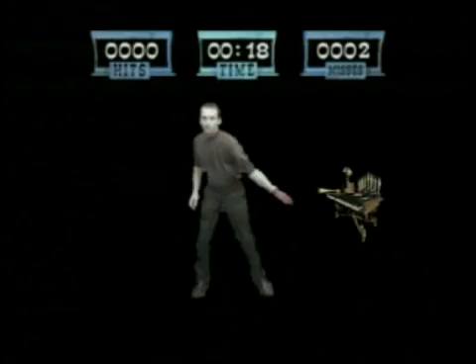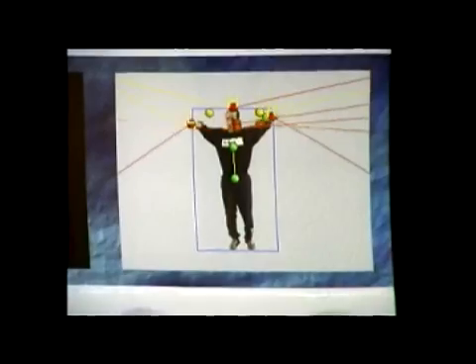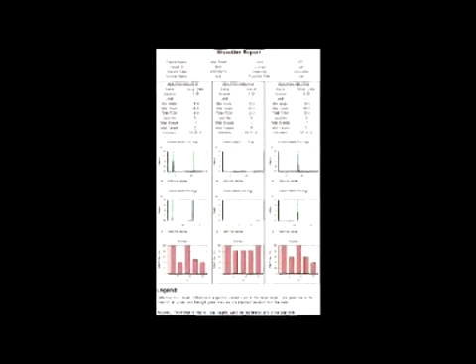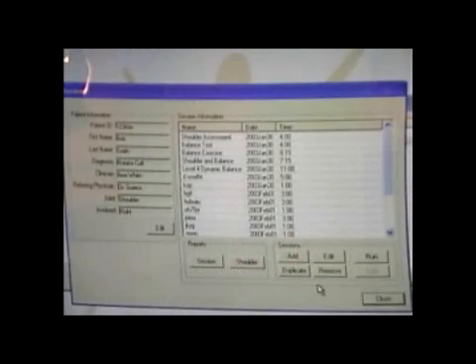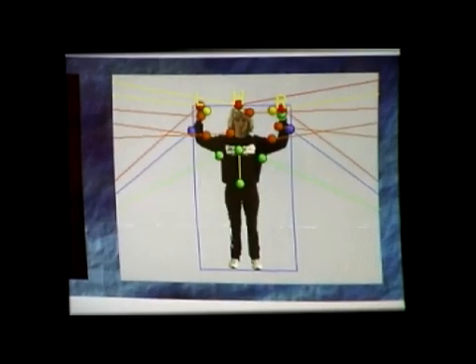IREX has many unique technologically advanced features that make it a complete interactive solution. These include features such as our image tracker, virtual goniometer, virtual teacher, visual and audio biofeedback, reporting, and protocol customization.